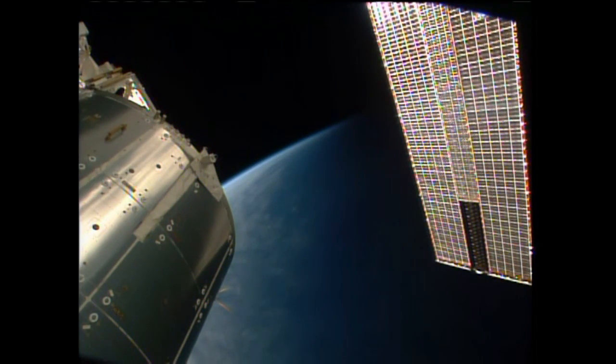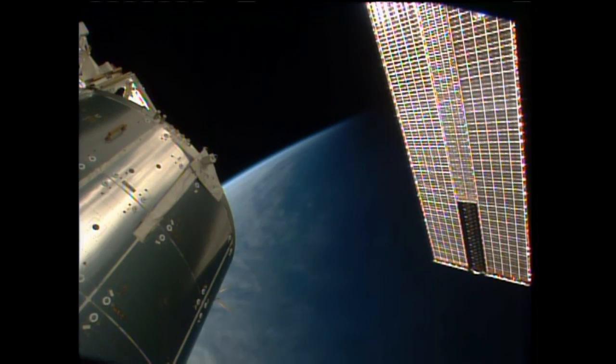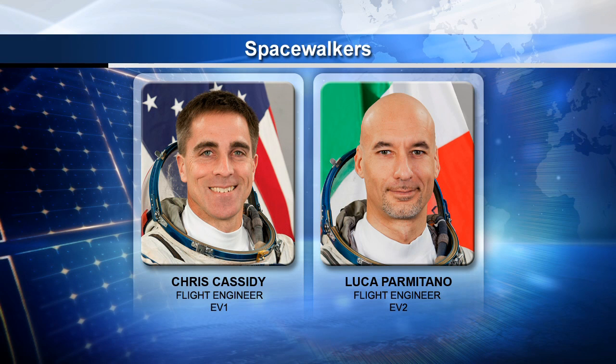Some of these dynamic operations also include any extravehicular activity or spacewalks. The Russians having just completed one back in late June, with the U.S. crew members getting ready to complete two over the next two weeks. European astronaut Luca Parmitano is joining Cassidy in much of his activities this week as they continue to prepare for those two upcoming spacewalks.